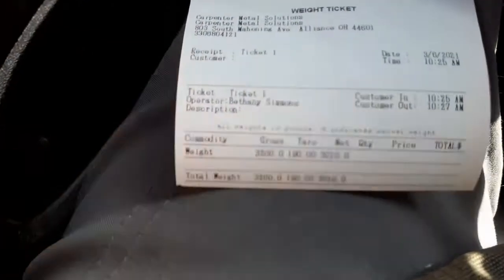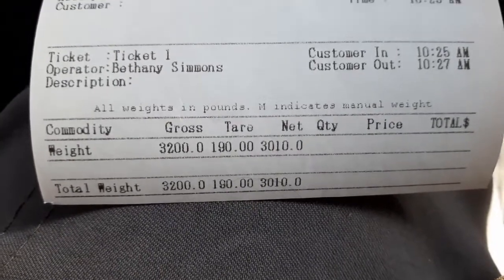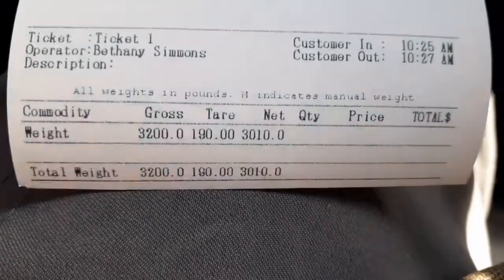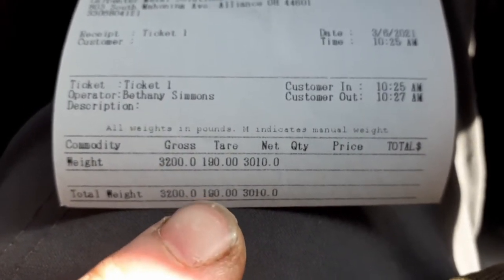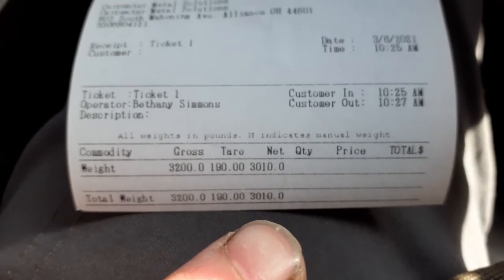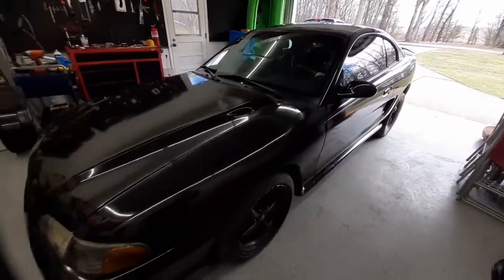All right guys, I just got the slip — three thousand and ten pounds. The gross total, the tare — whatever you call it — is my weight, so they subtracted my weight, which is cool. Three thousand and ten pounds is the weight of the car. I'm going to get home and see who had the closest and give them a shout out.